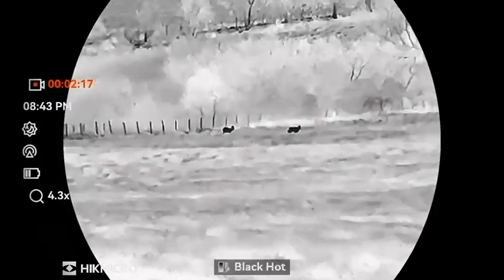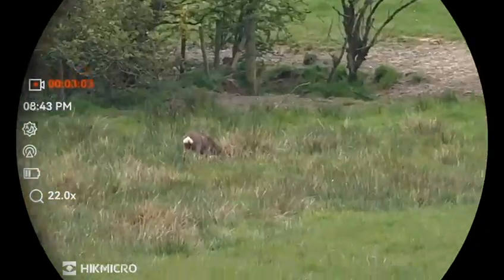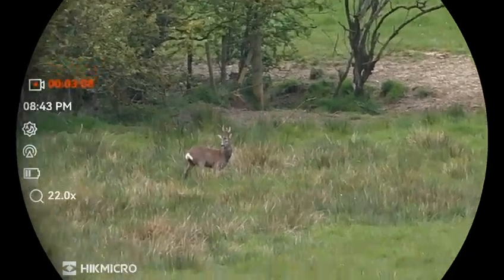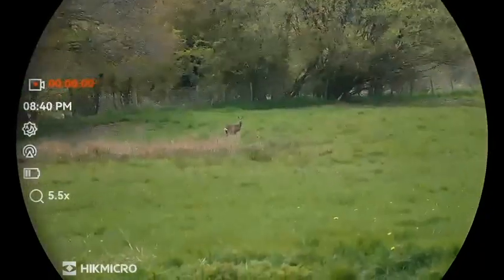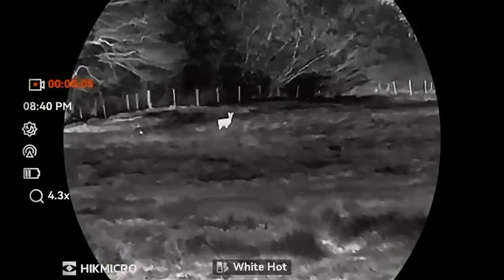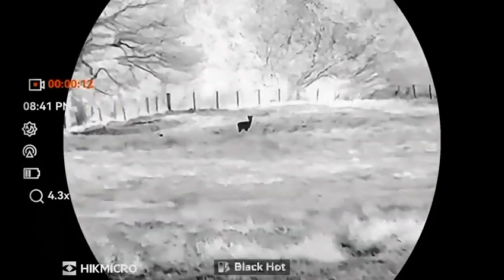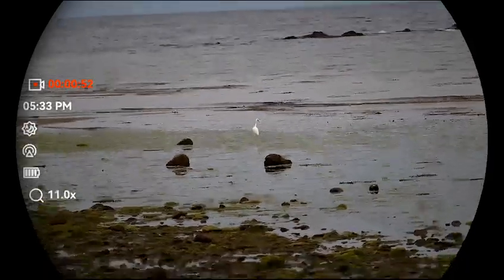These are a multi-spectral thermobinocular with day color mode, night vision mode, and laser rangefinder. They have a 256 sub-35K high sensitivity thermal sensor, a detection range of up to 1200 meters, a 3840 by 2160 4K high resolution daytime picture which is surprisingly clear, and a 5.5 to 22 times digital zoom. They also have a built-in IR illuminator with a laser rangefinder going up to a thousand meters.